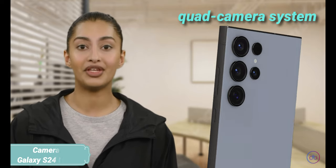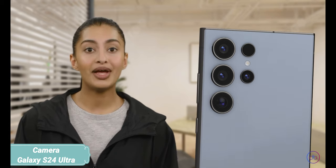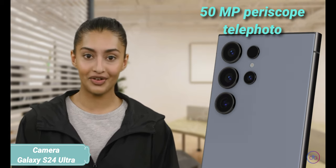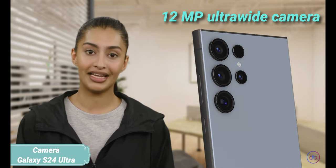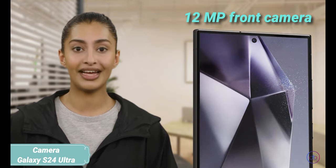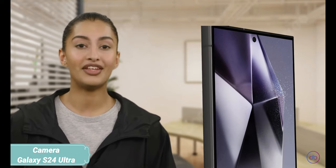The Galaxy S24 Ultra's main camera setup includes a quad system with a whopping 200MP primary sensor, providing unparalleled detail. It's complemented by a 50MP periscope telephoto, a 10MP telephoto, and a 12MP ultra-wide camera, supporting 8K video recording. The 12MP front camera offers 4K video recording, ensuring high-quality selfies and video calls.